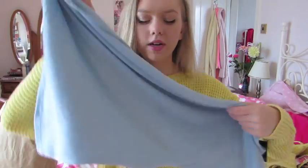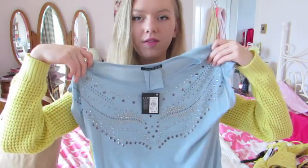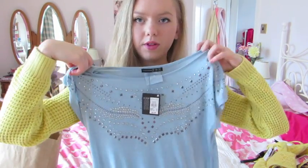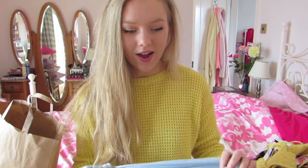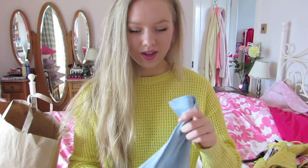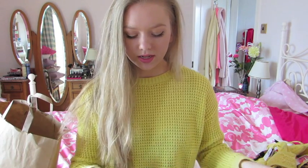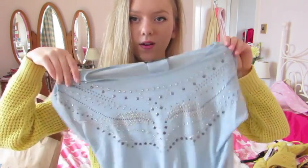Okay next thing I got is this really pretty top. This isn't something I would normally go for — it just isn't really my style — but I thought it was really cute. It's kind of a baby blue, sky blue color, just a nice long t-shirt with really pretty stud detailing at the top. It is the nicest material — it's so soft, I have no idea. It's just really nice t-shirt material. It was only 6 pounds and I got it in a size 10.